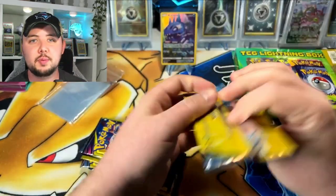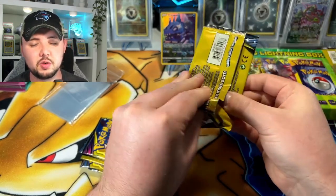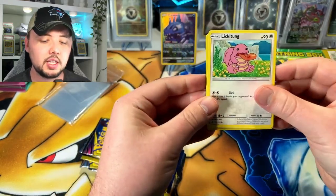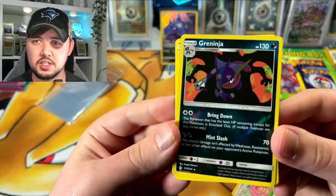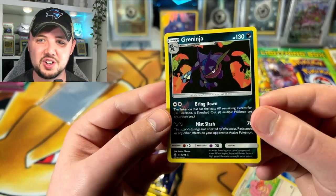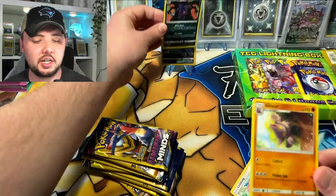There we go — look at that, so nice! We got a hit. Ask and you shall receive, first hit, love to see it. You guys seen Nate break a bunch of these — he's the king of the dollar store, shout out Nate. He's also going to be at Collecticon this weekend. We got Lickitung, Greninja reverse — that's actually a pretty cool card. Is that Charizard? That's a dope card, actually — haven't even seen that artwork. Very cool reverse rare.